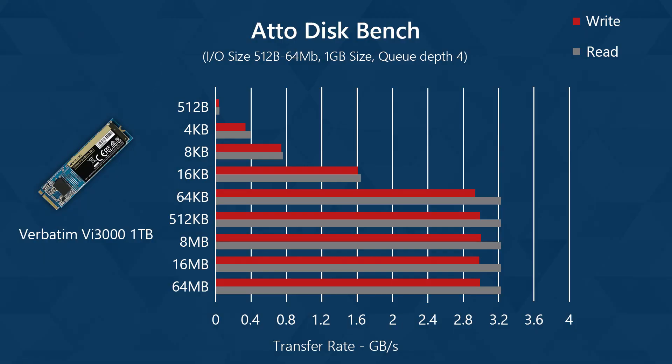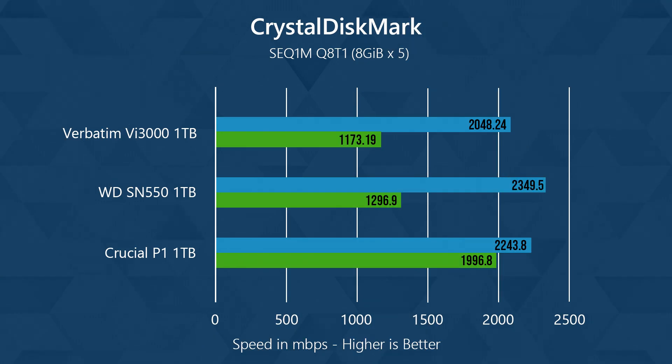Coming to the benchmarks, the SSD performs better than its advertised rated speeds in ATTO Disk Bench, which is nice. For more real-world testing, we can see what the SSD will actually perform like with CrystalDiskMark. It is not the fastest SSD when compared to the competition, but it is quite close considering the price you would get it for. It is certainly a great choice if you're upgrading to NVMe speeds for the first time.